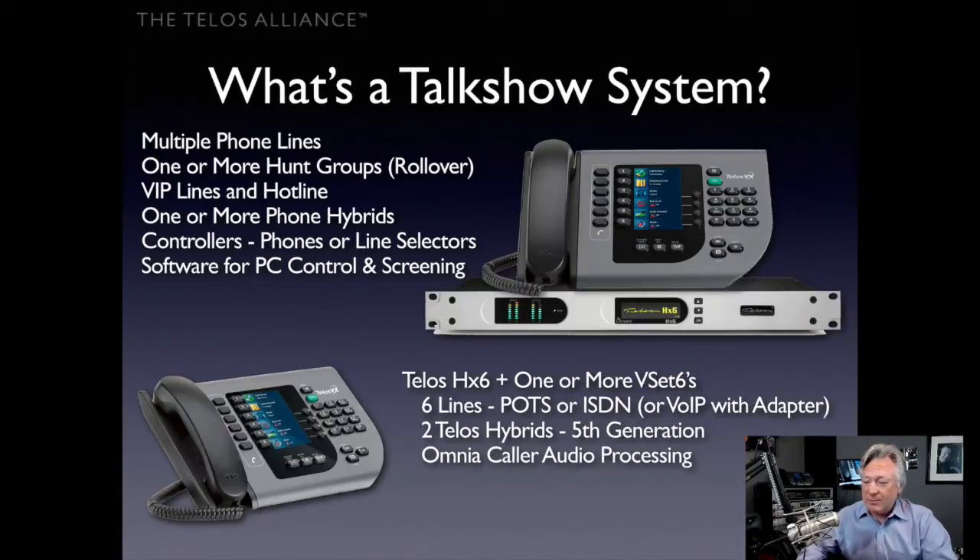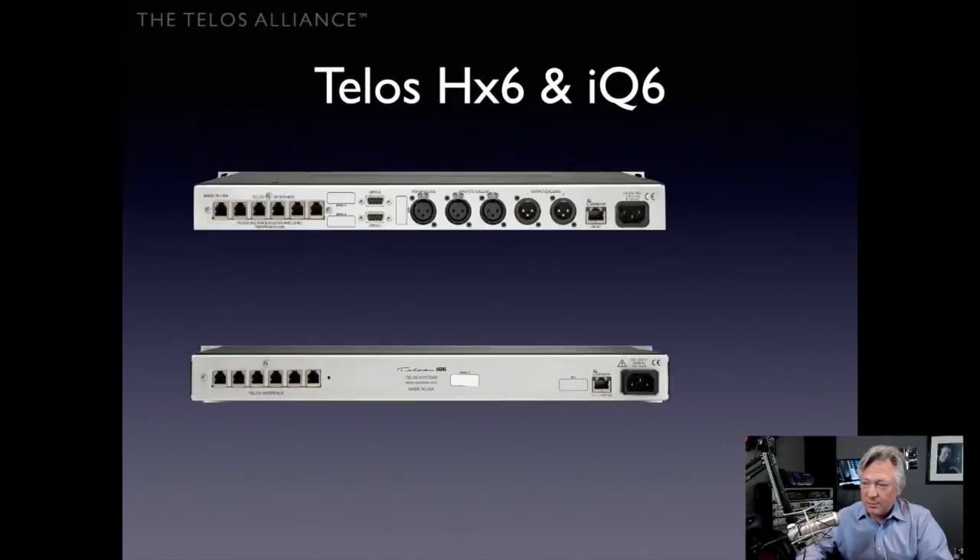Each hybrid has built-in Omnia caller audio processing, so levels are consistent from caller to caller and callers sound better than ever. For audio inputs and outputs on the back of the HX6, you have analog, an optional AES daughter card, and LiveWire in case your broadcast facility already uses LiveWire or is moving to it.